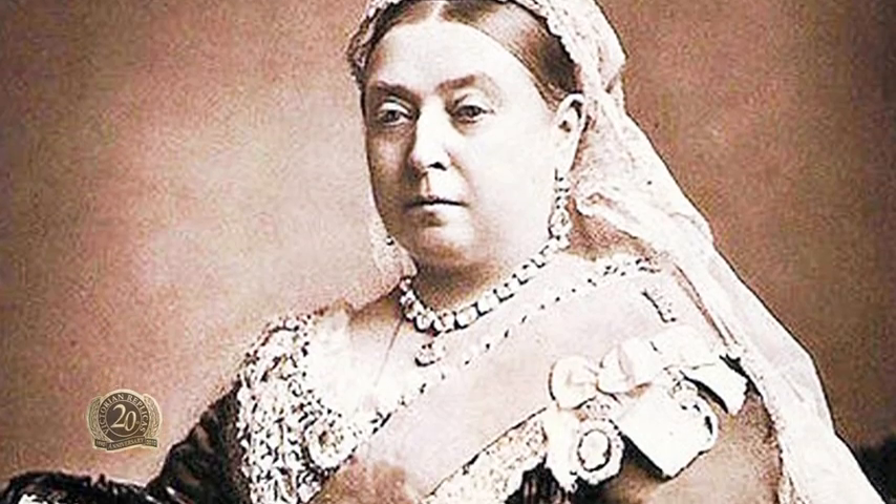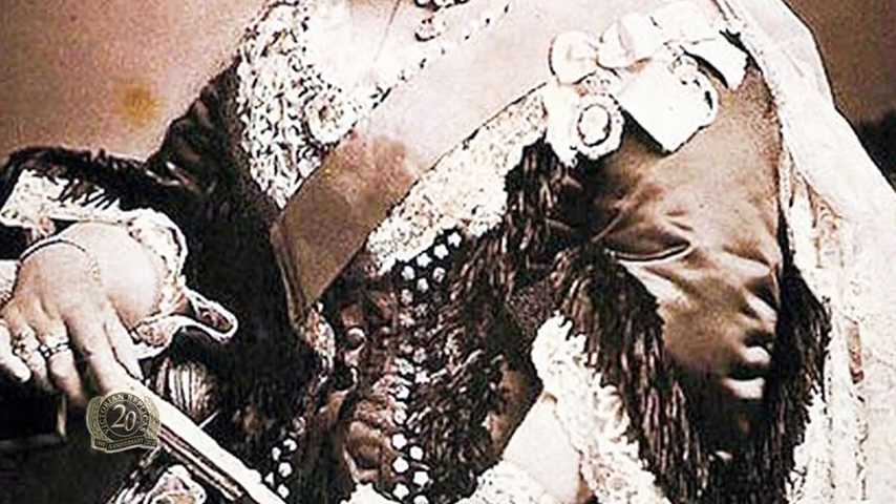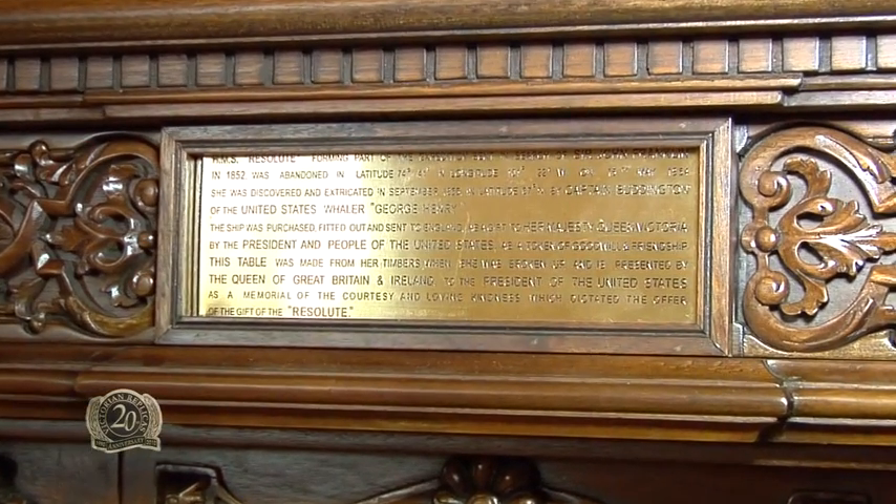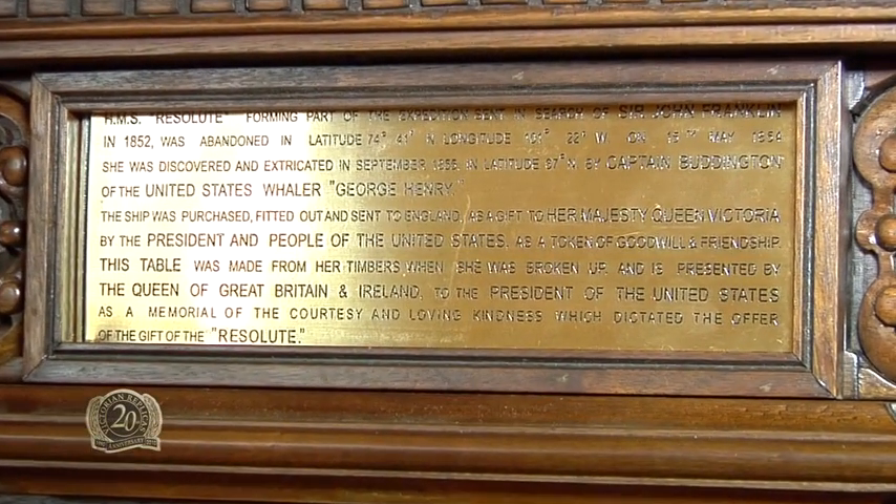Queen Victoria, who was still around, decided to present the desk to President Rutherford Hayes and to keep the writing table for herself in Buckingham Palace. She had brass plaques made that record the story of the HMS Resolute and then state: 'And is presented by the Queen of Great Britain and Ireland to the President of the United States as a memorial to the courtesy and loving kindness which inspired the offer of the gift of the Resolute.' Loving kindness might be a bit over the top, but you can see that diplomatic relations had improved no end.